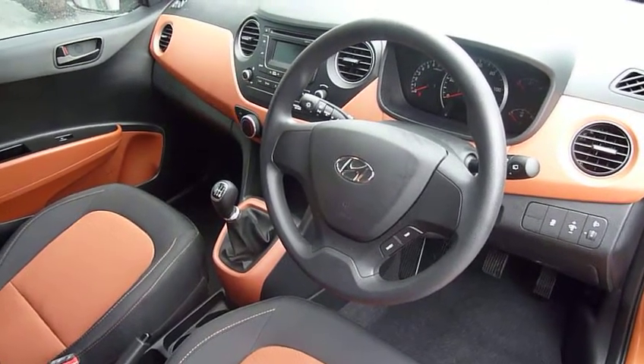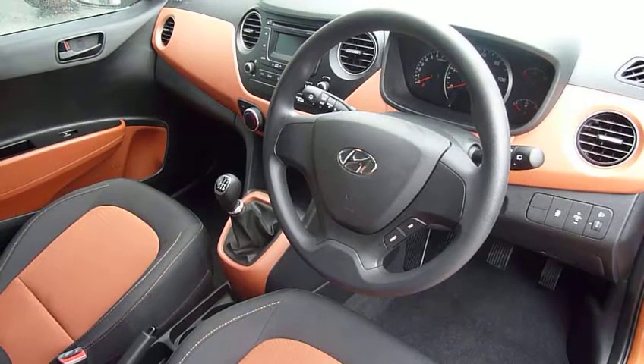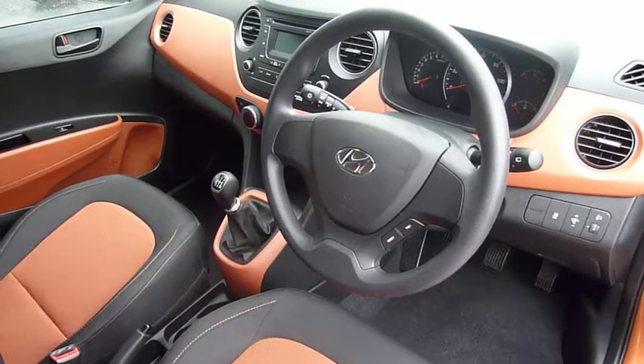If you'd like any further information or would like to arrange a test drive, please contact JTU's Hyundai Shrewsbury on 01743 450 888.